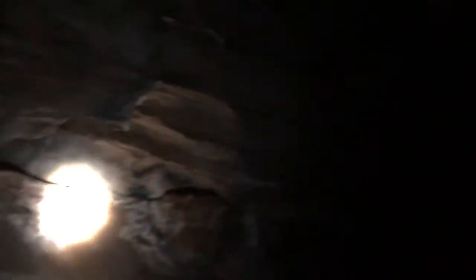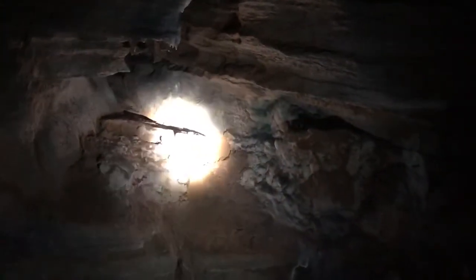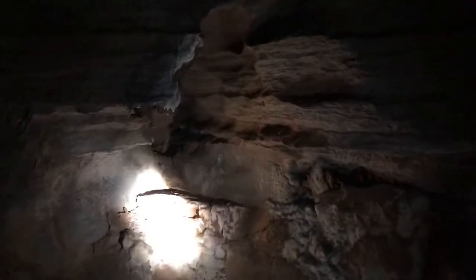That purple color over there is a mineral called manganese dioxide. It's real faint, but it stays in the white calcite and makes a little bit of purple.